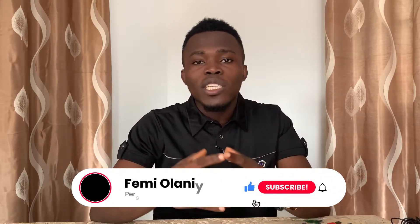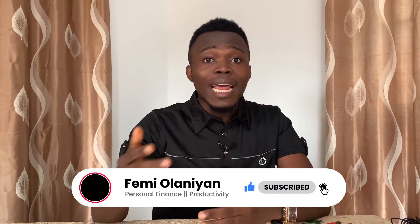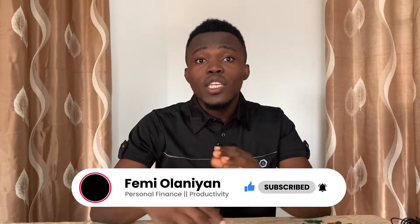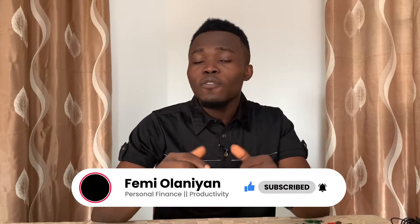So in this video I'll be making this for those of you using Roqqu, Luno, or any other app apart from Binance. Make sure you watch to the end. But if this is your first time on my YouTube channel, my name is Femi Olani. I make content on personal finance, savings, investment, and how you can make money online. If you love money conversations, subscribe to my YouTube channel and don't forget to like this video.